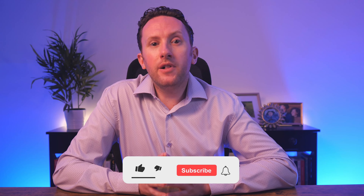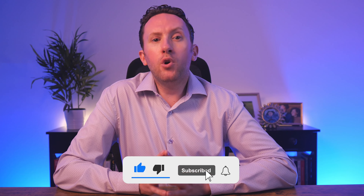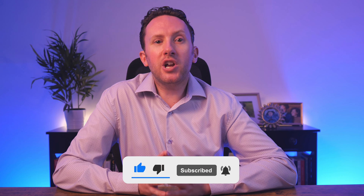Before we look at gotcha number three, if you're finding this video useful, it would be great if you'd give it a like. And if you want to see more like this, please subscribe to the channel. It's also helpful to get this video in front of a bigger audience if you could drop a comment below — just let me know your thoughts, or just that you were here.